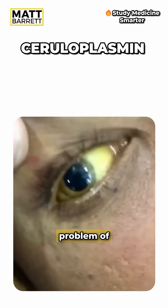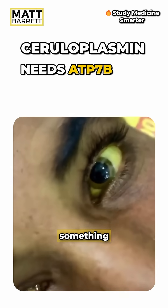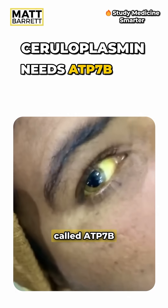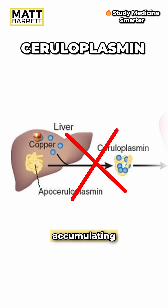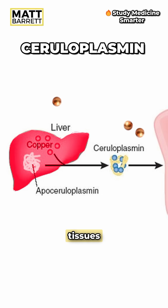But in Wilson's disease there's a problem with packaging that copper into ceruloplasmin, most often due to a defect in something called ATP7B — that's one you're going to need to remember. In this case copper can't go anywhere, so it keeps accumulating in the hepatocytes. The liver doesn't like that and over time it causes hepatocyte injury. When enough's enough, that copper will burst out and deposit into other tissues.